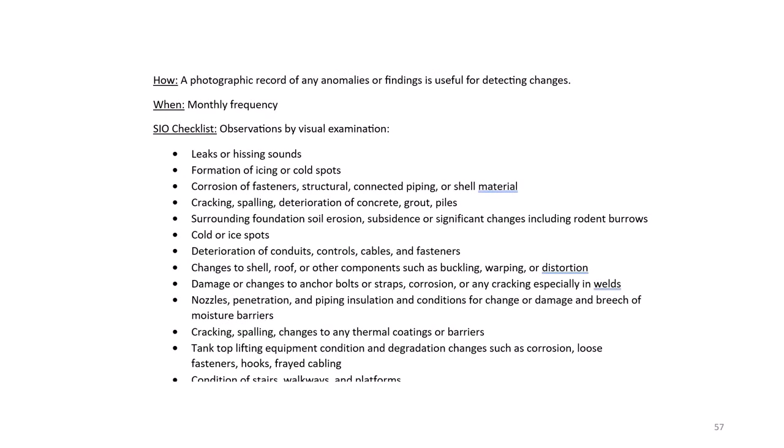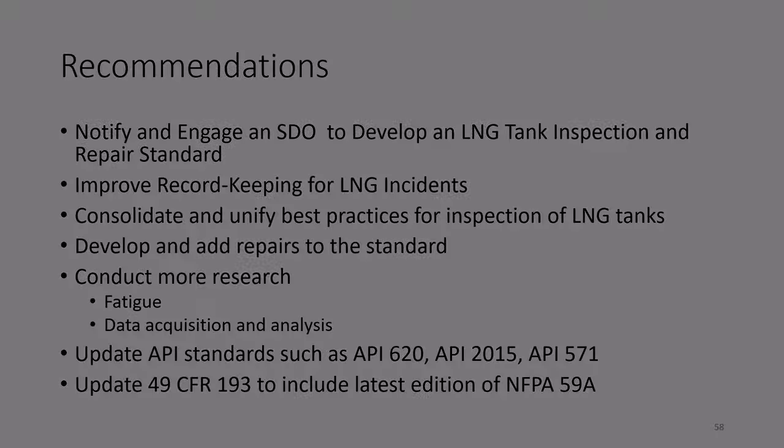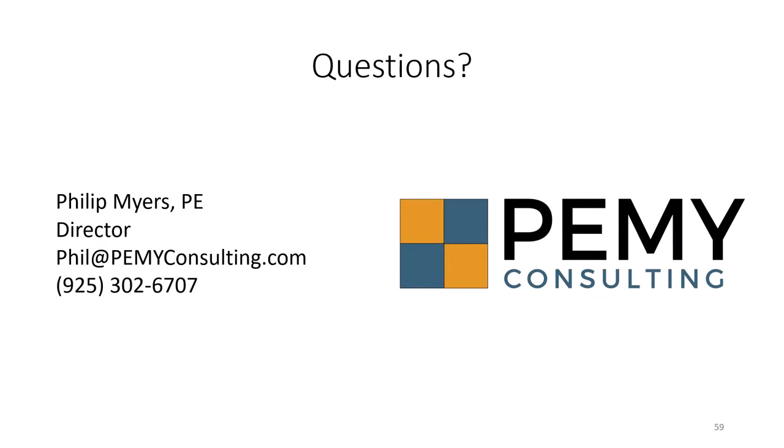Another activity we performed was the development of an inspection checklist for these tanks — this is just one page of many pages showing a sample. We have made several recommendations, and this is a recap of the primary ones. This concludes the presentation, and I hope you enjoyed it. If you have any questions or comments, please email me at the email address shown. Thank you.